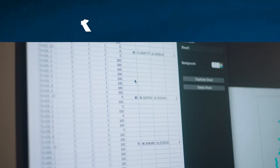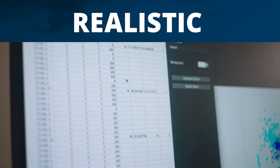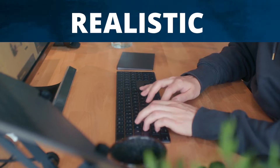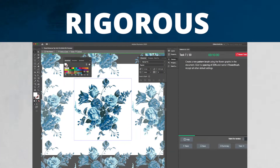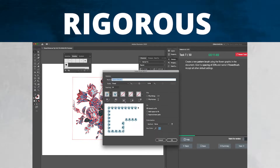CertPrep practice tests are realistic, using in-application simulations to replicate the exact testing experience, so the student gets a feel for what's ahead. They are also rigorous, providing the same difficulty level, challenging the test taker in ways very similar to the actual exam.